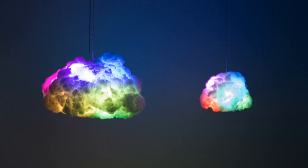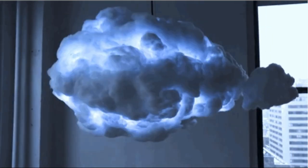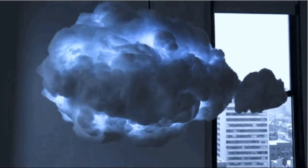This interactive light cloud is perfect for those non-rainy days when you crave a thunderstorm. This light has speakers built in that mimic a thunderstorm. You can also hook up your music device and the cloud will light up to the beats of your tunes.